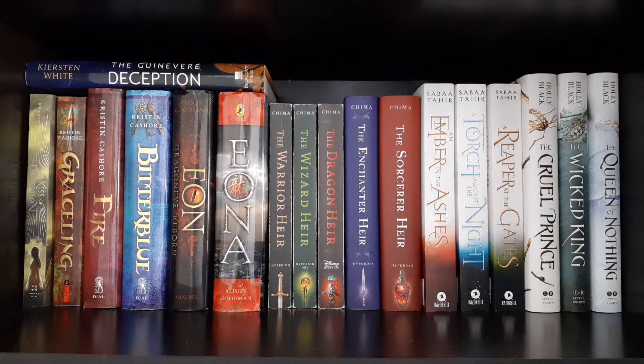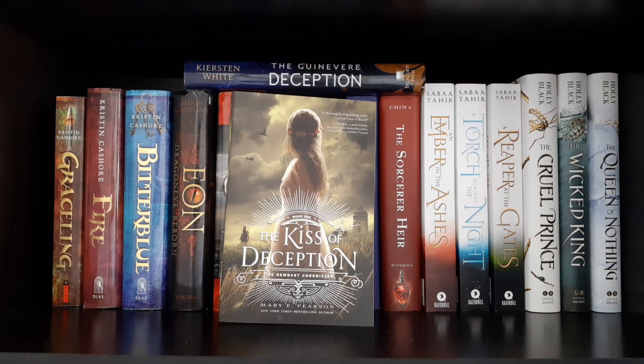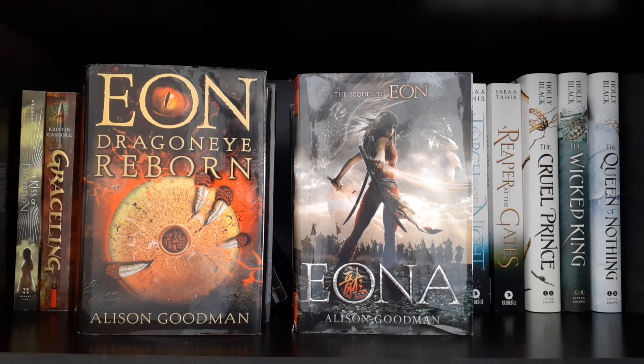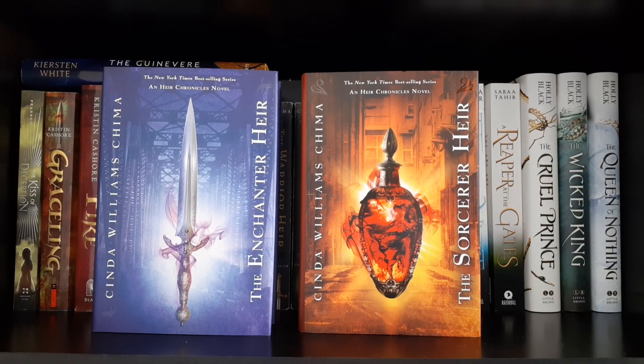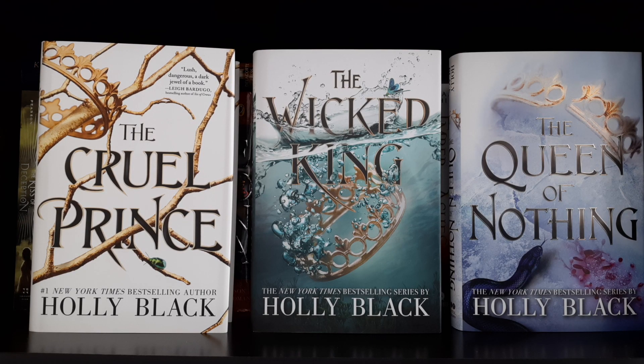Moving on to our last full shelf — starting at the top, still YA fantasy. The Guinevere Deception by Kiersten White. The Kiss of Deception by Mary E. Pearson. Graceling, Fire, and Bitterblue by Kristin Cashore. Eon: Dragoneye Reborn and Eona by Alison Goodman. The Warrior Heir, The Wizard Heir, and The Dragon Heir by Cinda Williams Chima. The Enchanter Heir and The Sorcerer Heir by Cinda Williams Chima. An Ember in the Ashes, A Torch Against the Night, and A Reaper at the Gates by Sabaa Tahir. The Cruel Prince, The Wicked King, and The Queen of Nothing by Holly Black.